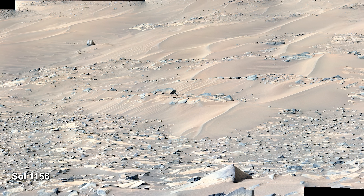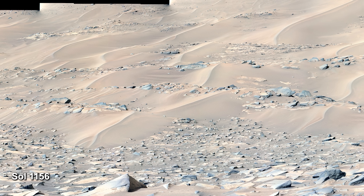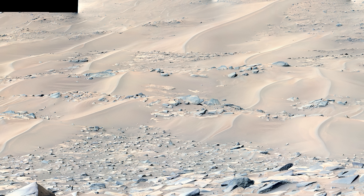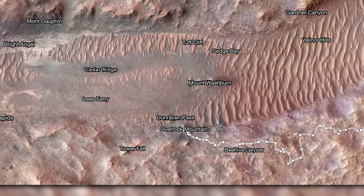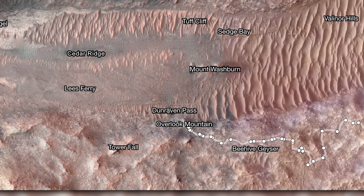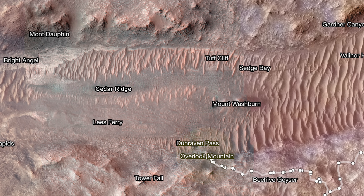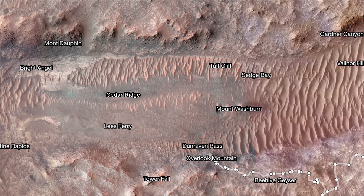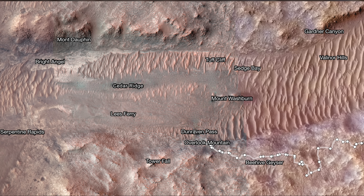Perseverance finds itself at a standstill at the edge of the channel, blocked by dunes. The rover must now navigate a path through these obstacles. Perseverance currently rests at Overlook Mountain, a high point on the edge of the channel. NASA team members examined orbital images to help find a safe route. The team would also like the rover to study Mount Washburn, which may have been a small island on the ancient river.